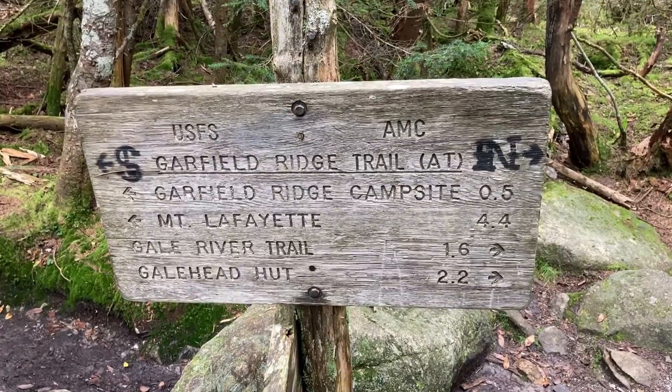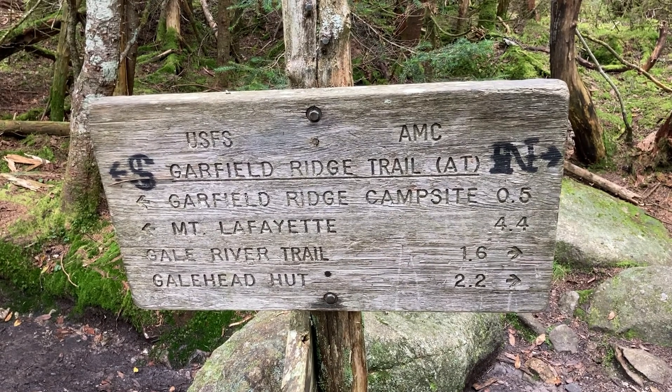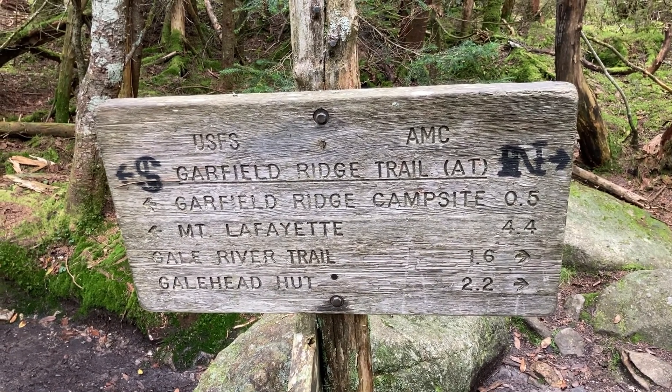There's a surprising number of things you wouldn't think of that could be your end out here. In this section it's the Garfield Ridge Trail and the Garfield Ridge Campsite is half a mile away. Ran into another hiker I know — forgot to ask her name but I'm pretty sure it's Kat. The last time I saw her was at Bear Garden in Virginia. She's gonna run into Chicken Wings, so hopefully she'll update me later if it's not Kat — but I'm pretty sure it is her.